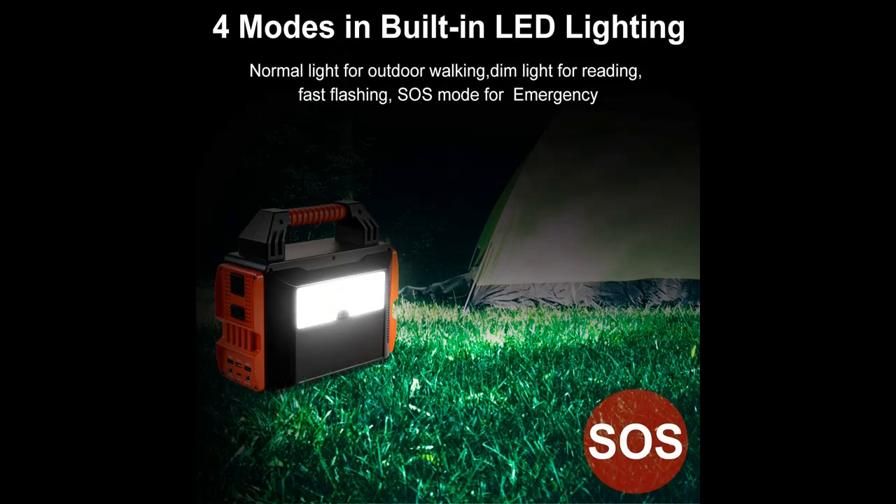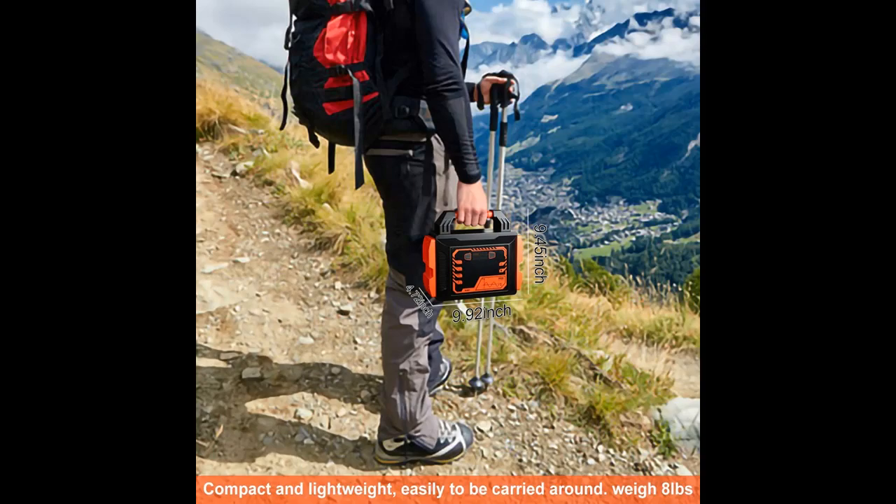ANTROBUT 300W Portable Power Station features: 1 PureSignWave 110V AC outlet, 1 QC 3.0 USB port, 1 Type-C port, 2 standard DC ports, 2 USB ports, and 1 LED flashlight.